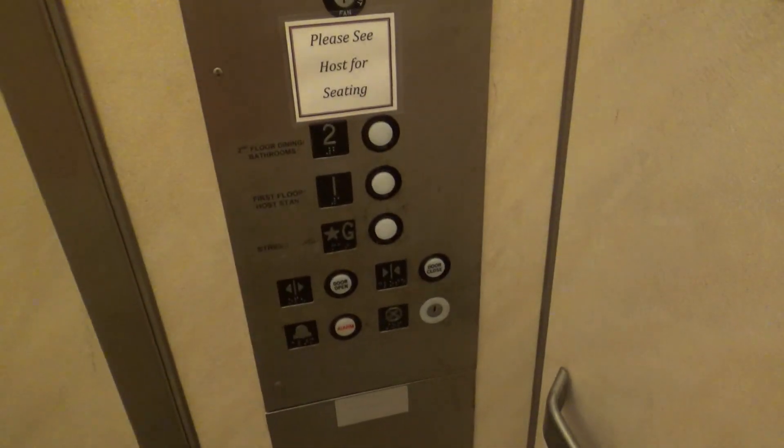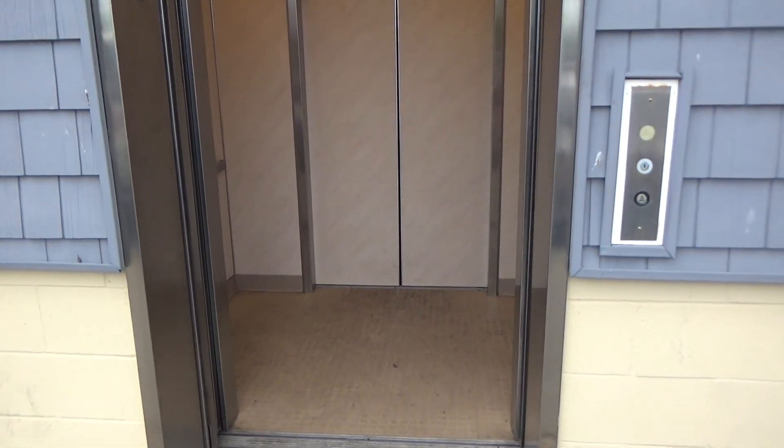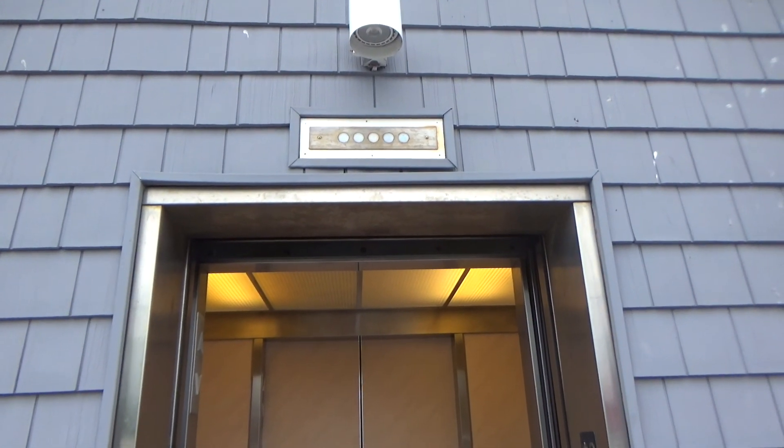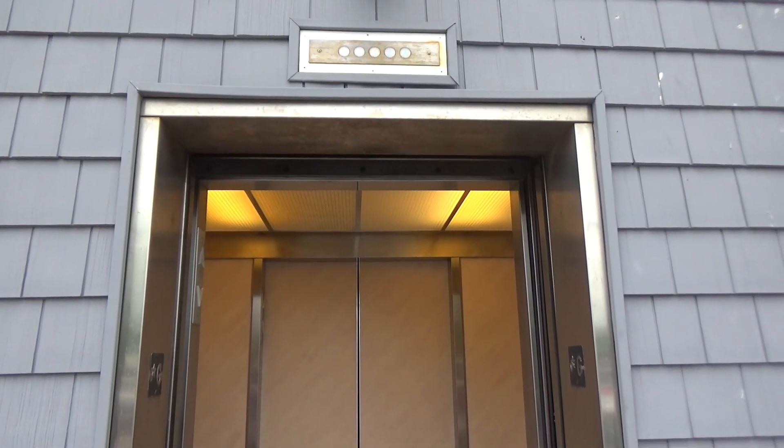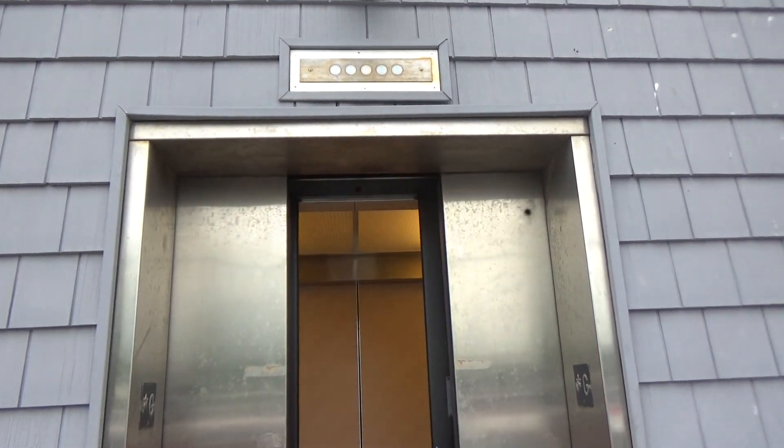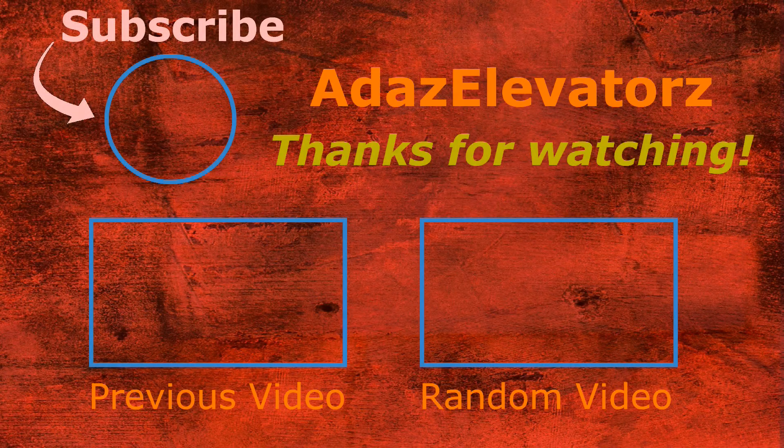Here we are at G. We're going to watch close up — it might take a second to close. There it goes, and that's it.